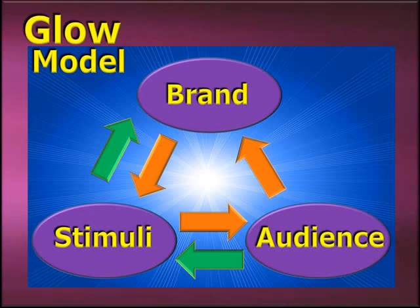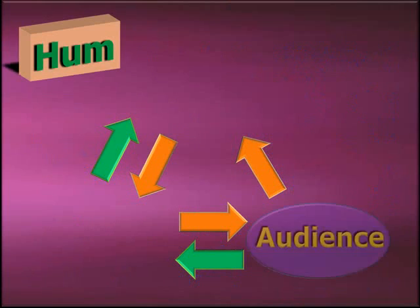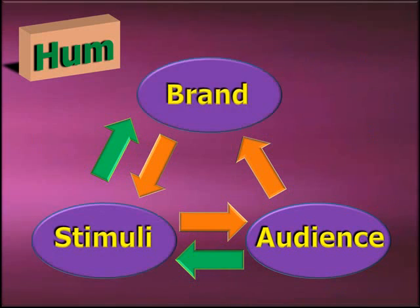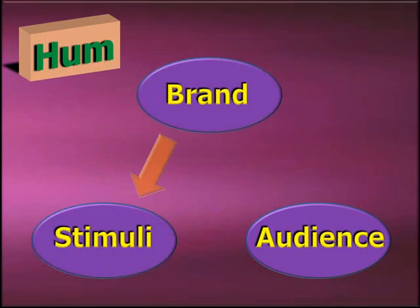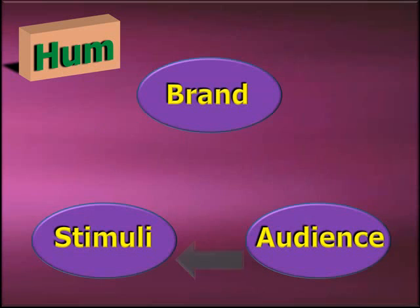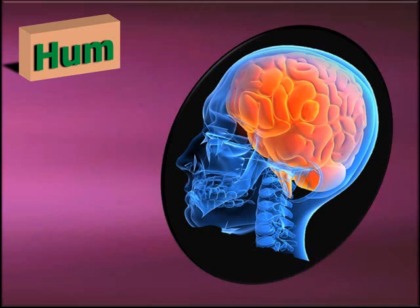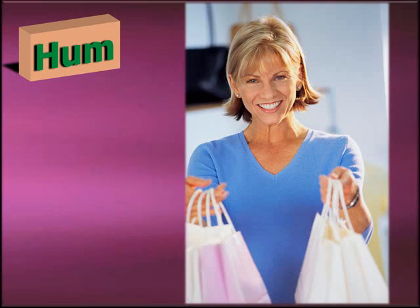The fourth element in the Glow Model is a channel activity we call Hum. These are the interactions that occur between the members of the target audience, the Glow Stimuli, and the brand. There are two categories of Hum. The first is when the brand drives the association with the Glow Stimuli, such as launching or sponsoring a campaign. The second is when the Glow Stimuli summons a connection to the brand without the brand having to drive it. For instance, a customer might witness a charitable act, remember your business supports that cause, which in turn leads her to be loyal to your brand.